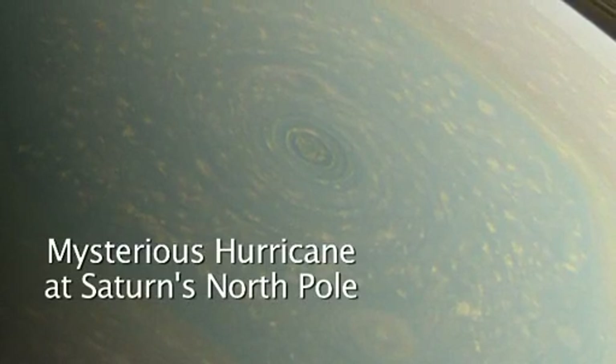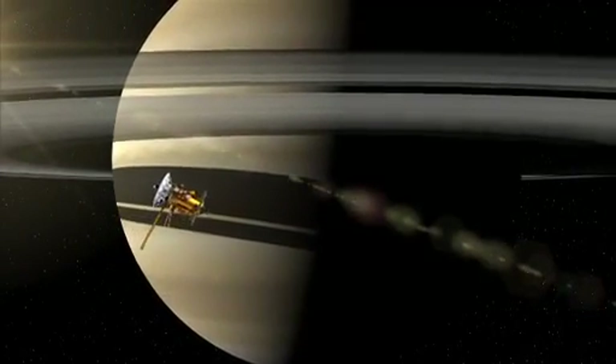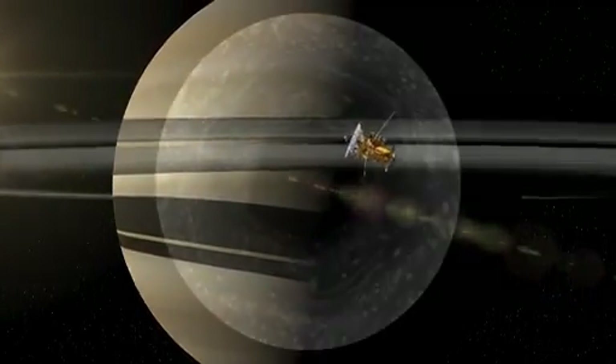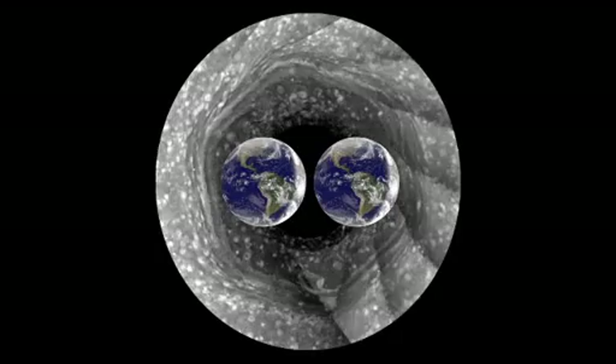Hi, I'm Andy Ingersoll, a member of the Cassini imaging team. Cassini has been in orbit around Saturn for nine years, and we've been following this hexagon which surrounds the North Pole. It's bigger than two Earths, and it's a wandering jet stream.